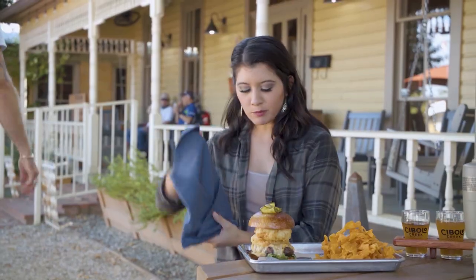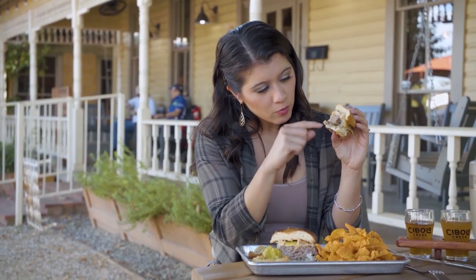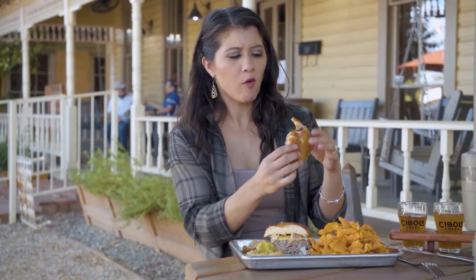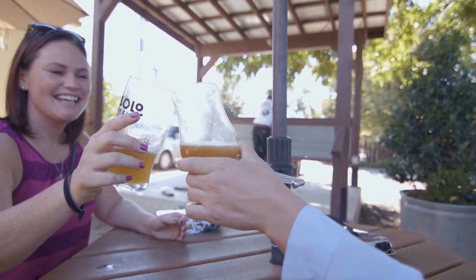All right, let's get this party started! You got queso, you got patty, you got lettuce, you got onion ring, you got pretzel. They know how to end your day right. After a flight of beer and chomping down on a delicious meal, our day in Boerne was complete.